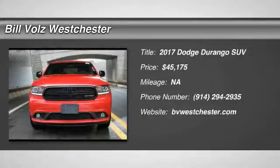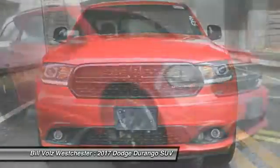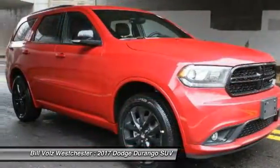The 2017 Dodge Durango. The Durango allows you and your family to travel in style and comfort while towing your camper or boat.